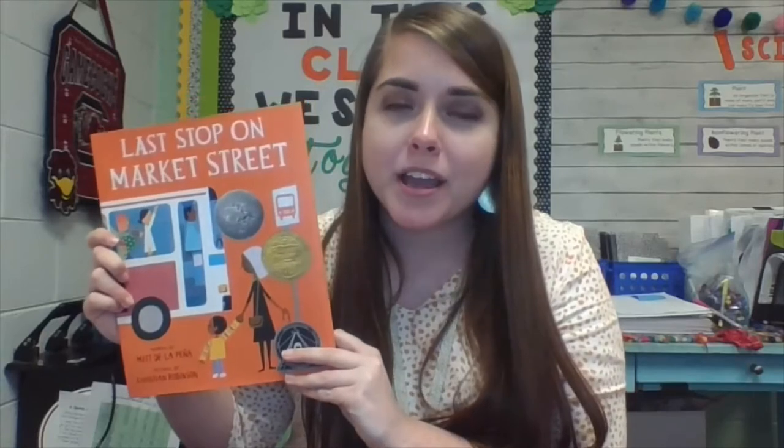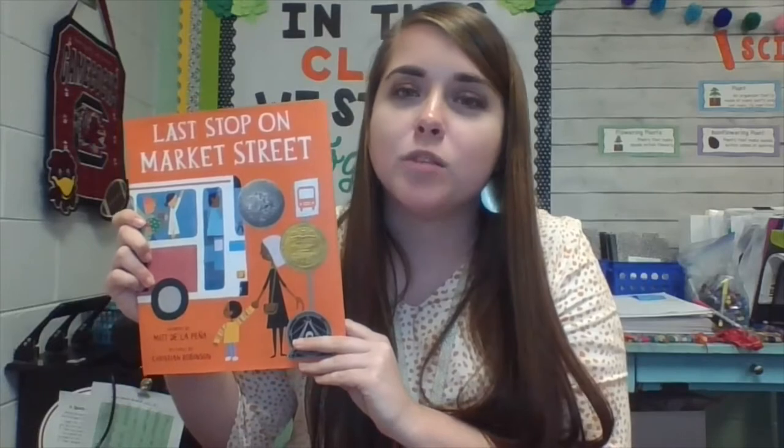The next book I want to talk about is Last Stop on Market Street, written by Matt De La Pena. This is an absolutely great book to hit a bunch of literary standards in your classroom. My favorite part is that it's also a great book to use for the social-emotional learning piece. It's a great story about a boy who really doesn't realize the things that he's thankful for until he focuses on what's going around him on his bus ride with his grandmother. This is a great book to teach theme because students have an opportunity to pull many different themes from this text.